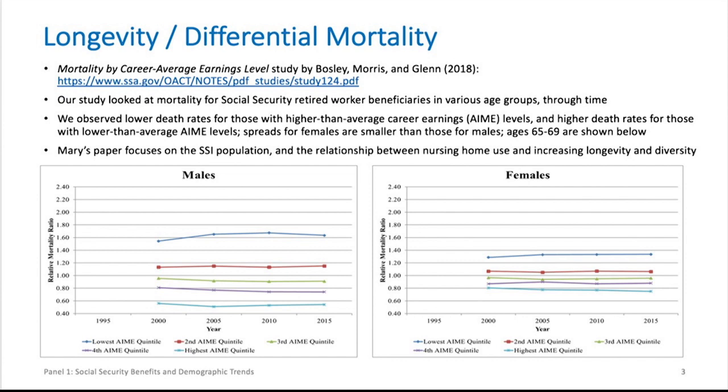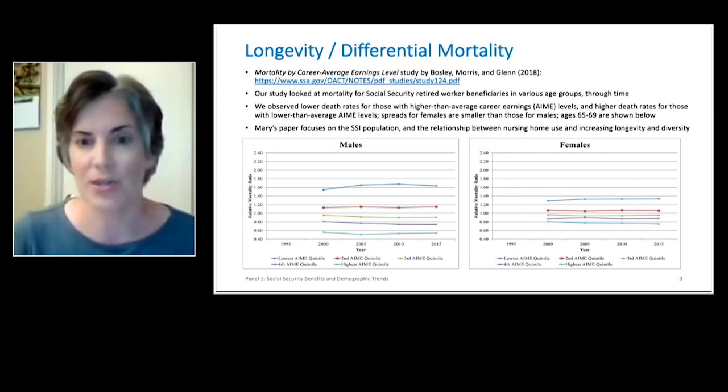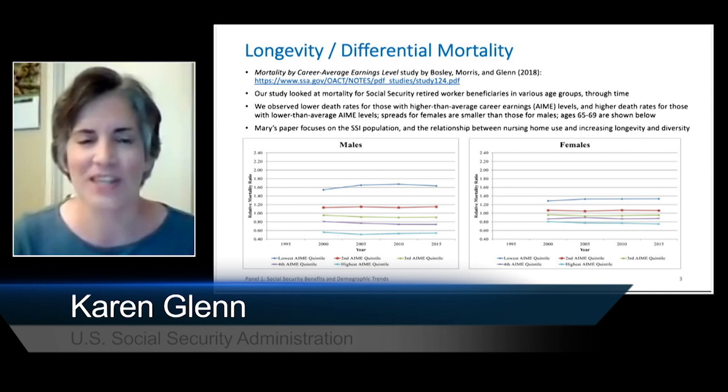The graphs shown are for ages 65 to 69 through time. The spread is quite big for men, not as significant for women. Our theory is that women haven't traditionally been the primary earner, so their earnings might not be as indicative of their overall socioeconomic status. We will hear from Mary about the SSI population, which may be similar to the lower earning levels in the Social Security program — she's looking at the relationship between nursing home use and increasing longevity and diversity. And we will be hearing from Damir first, looking at the relationship between labor force participation and life expectancy.